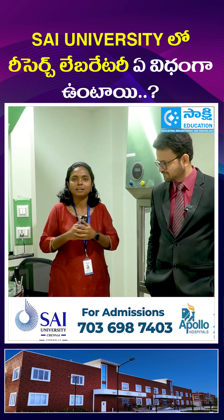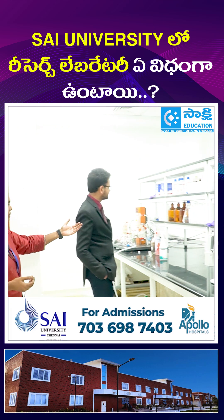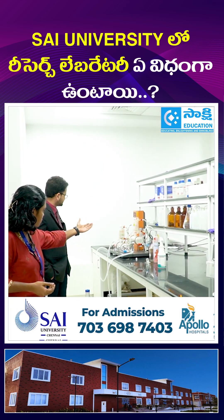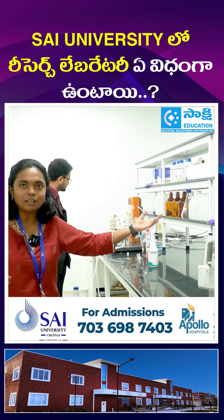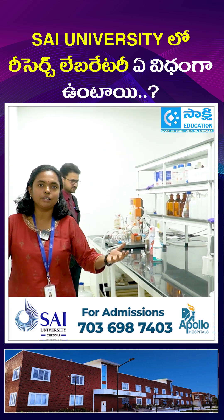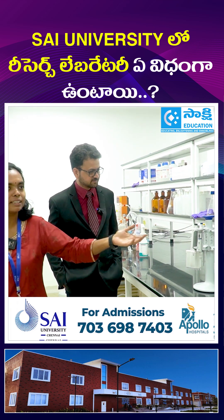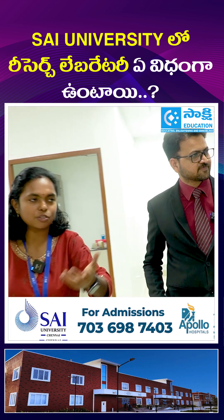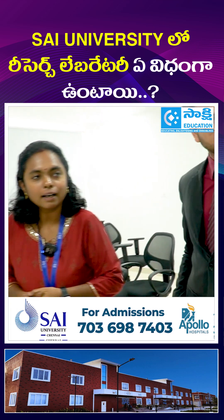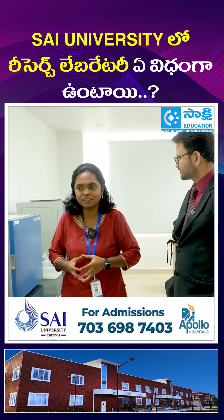This is a glimpse of the microbiology facilities here. You can see the chemicals and other equipment. This is a distillation unit where you get double distilled water, which is routinely used for microbiology related experiments. And this is a working table where you can find a lot of chemicals and reagents which you will be using as part of your practical experiences.